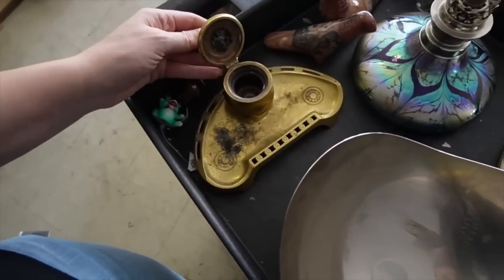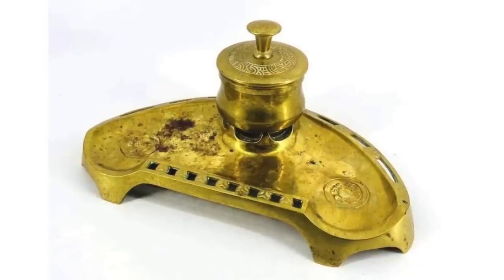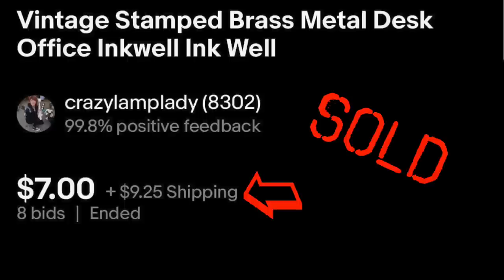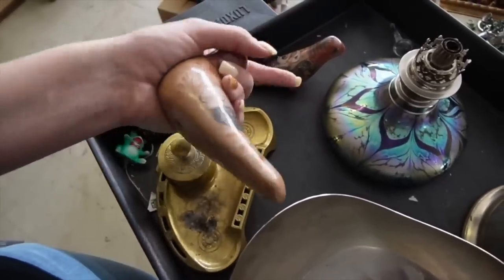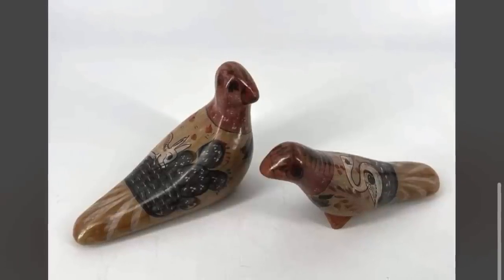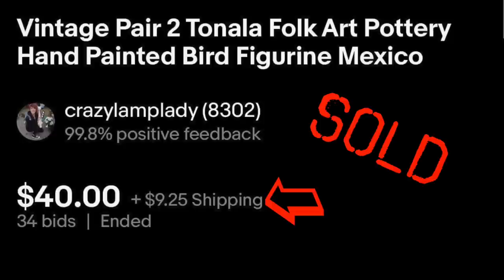Here is an inkwell — it's missing its well. That is brass. I think that was an extra in a lot, unless Andrew was bidding on that. Here are two Tonala birds: one has a bunny on it and one has a bird of some sort, maybe a swan. I don't see any markings on these, but they are made in Mexico.